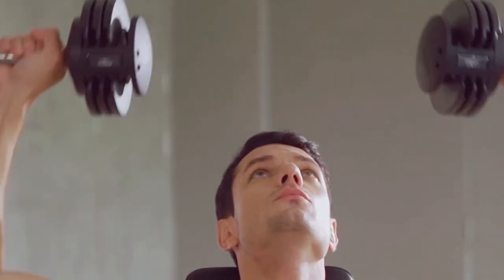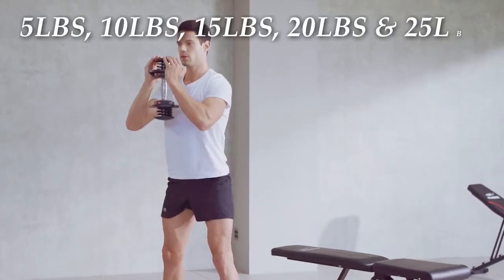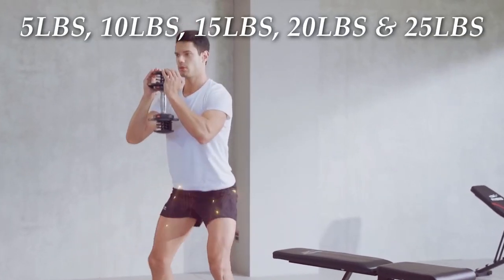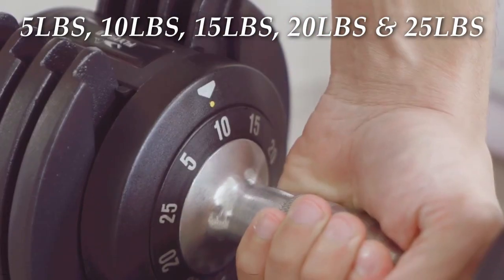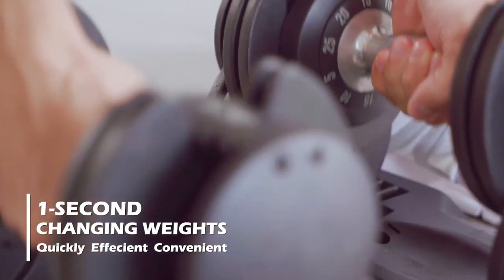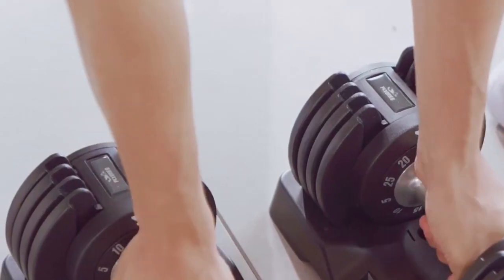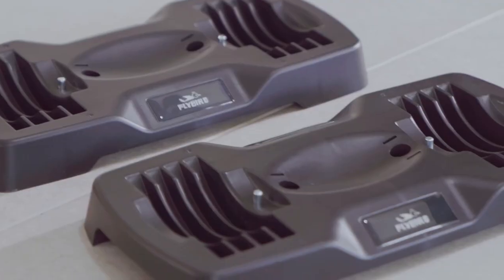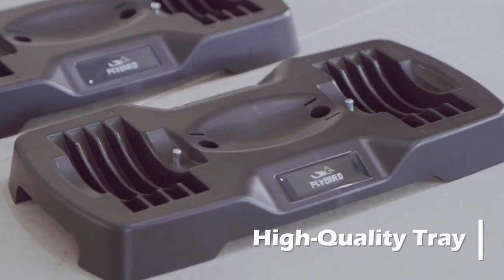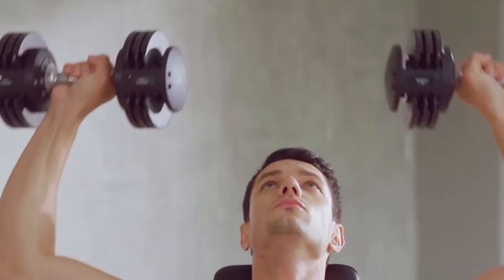It offers 5 weight choices: 5, 10, 15, 20, and 25 pounds, and its special lockdown design ensures weights can only be adjusted on the tray. With this adjustable dumbbell, you won't have to worry about storage space — it only requires less than one square meter, and it comes with a high-strength material tray that achieves secure storage of your equipment. Order today and start your fitness journey worry-free.